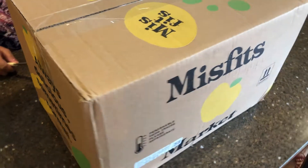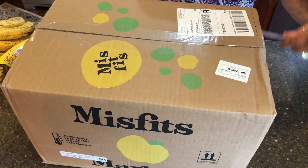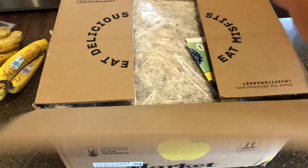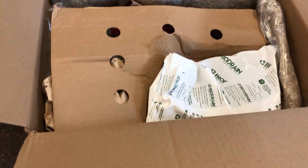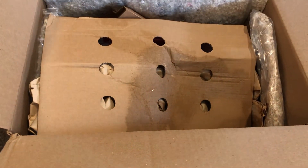Let's skip ahead two weeks and open another box to show you the variety we get. This one came with a sale brochure and a recipe card. All of our boxes have had different insulation because Misfits Market recycles it as much as possible, and you can recycle the box and the insulation yourself too.